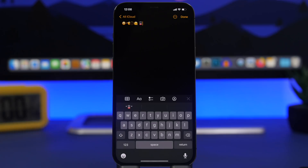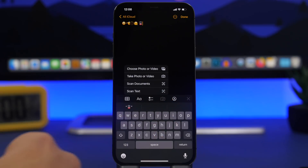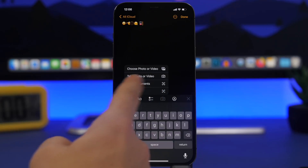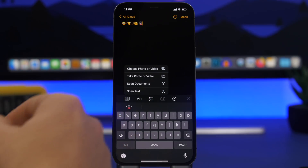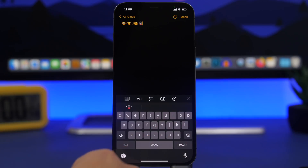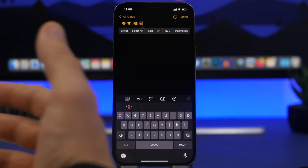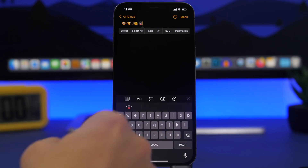In the Notes app, when you tap the camera icon you'll now get an additional option to scan text. Previously you only had take photo, scan documents, and choose photo or video. Now you can tap 'Scan Text,' which uses the Live Text feature, available right there in the camera menu instead of just the contextual menu.